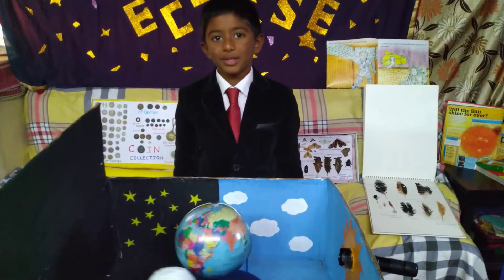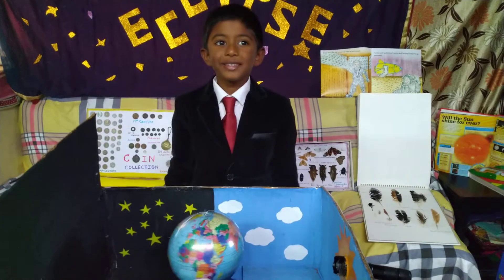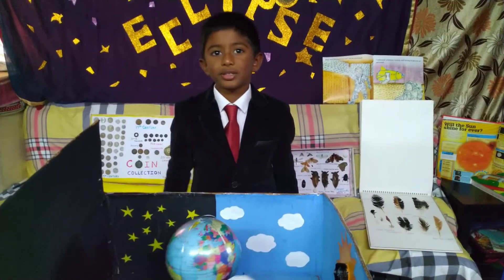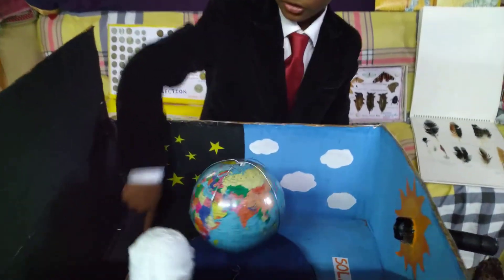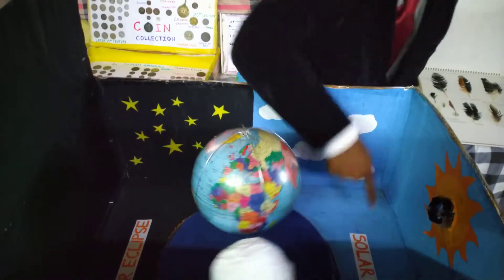So in simple words, eclipses are anything that blocks the light from something else. Here on earth, we have lunar eclipse and solar eclipse.